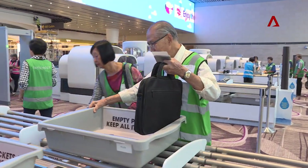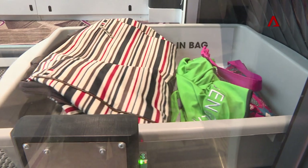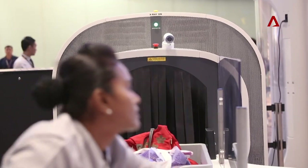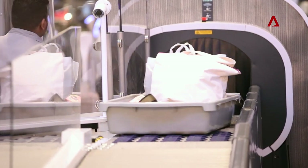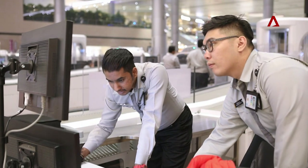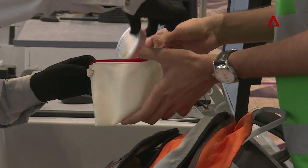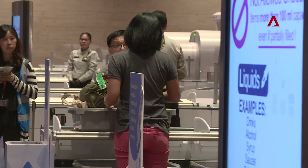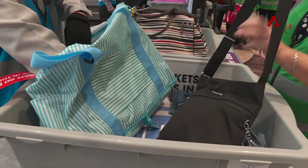Another first at Changi is new security systems. These ensure stringent checks do not compromise speed. The CT machine — a computed tomography x-ray screener — provides 3D imaging of the bag. This allows the officer to have a better view of the bag's contents with no shielding. The officers can easily rotate the bag to see what it contains, and the 3D image produces almost a lifelike image of items carried in the bag, allowing them to determine whether any threat items are present. Passengers are also allowed to leave their electronics in the bag without having to divest them, which improves their experience at the security checkpoint.